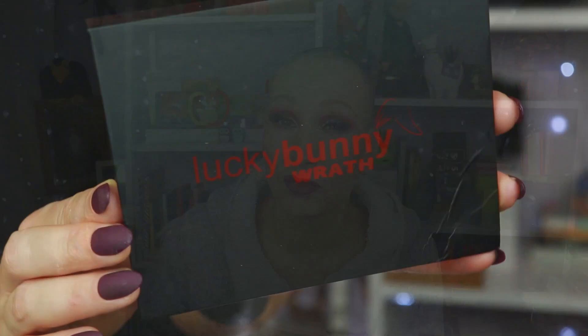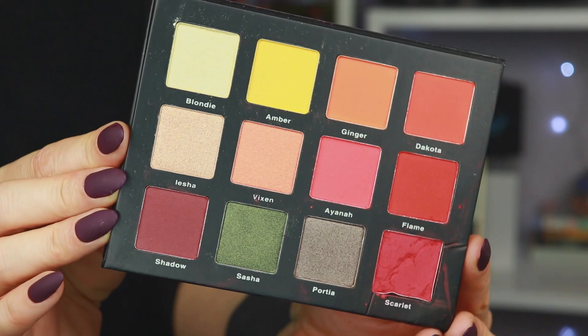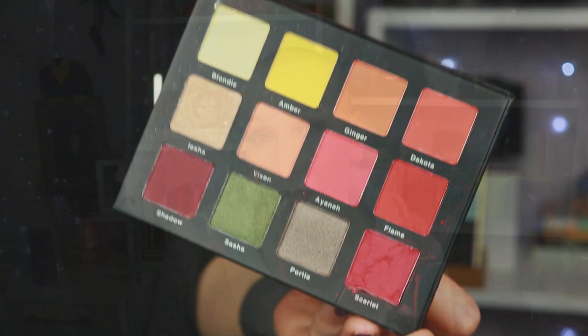Today I am reviewing the Lucky Bunny Wrath Palette. Lucky Bunny Cosmetics is an Australian-based indie brand, and this is their fourth palette. I did pay for this myself, and if you want to save some money I do have an affiliate code listed in the description box. The palette retails for around 21 euros — it depends on the exchange rate — but it is 35 Australian dollars. You get 12 shades, a combination of mattes and shimmers. The palette is cruelty-free but not vegan, or at least it doesn't say so on the back. You'll notice the shade Scarlet is a little busted — that happened in transit. The owner contacted me and offered a replacement palette, but I declined since it's only one shade that's a bit damaged and I can still use it.